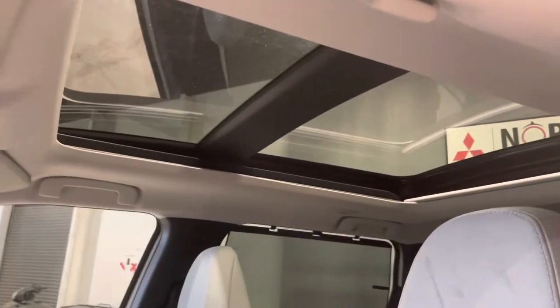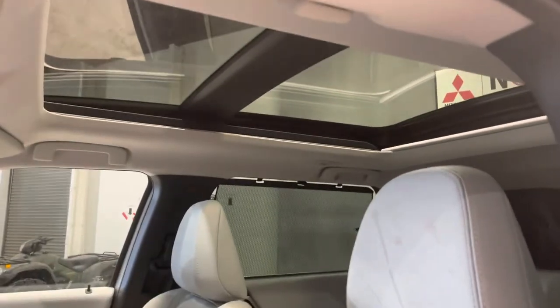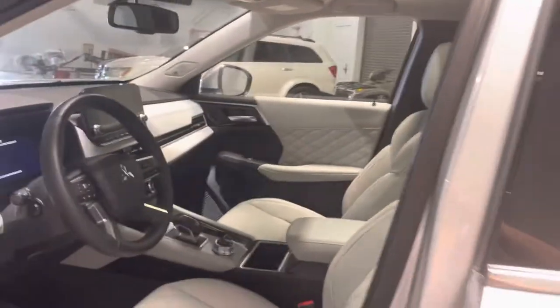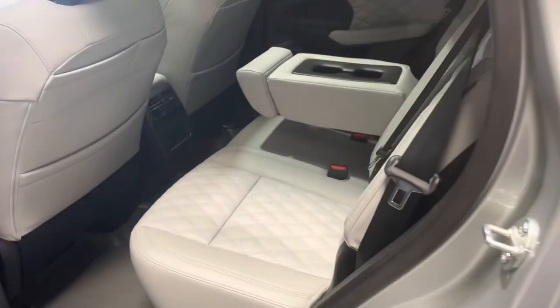Before I get into the backseat, I did want to mention this beautiful panoramic sunroof. It is fully powered and able to open up, and it really does a nice job of opening up the cabin for yourself and your passengers in the backseat.